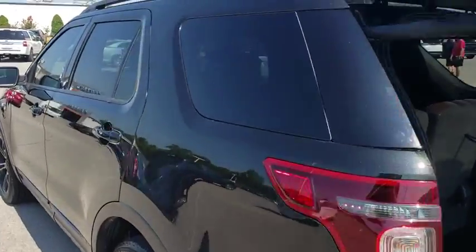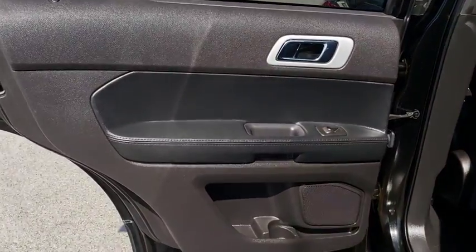Cruise control, floor mats, aluminum wheels, auto-dimming rear-view mirror, four-wheel disc brakes, four-wheel drive.